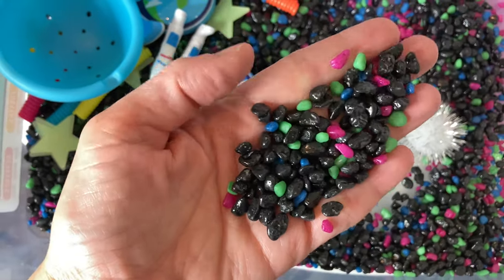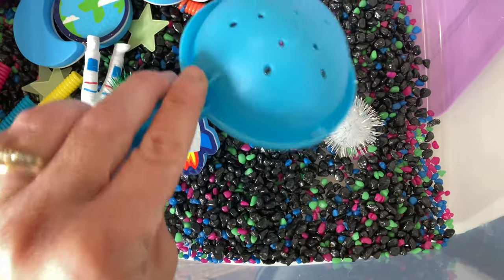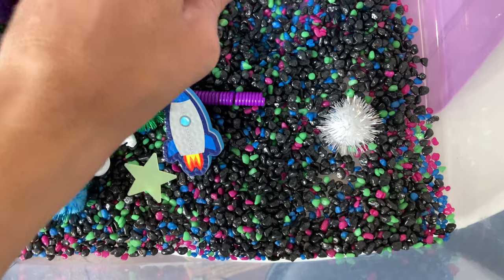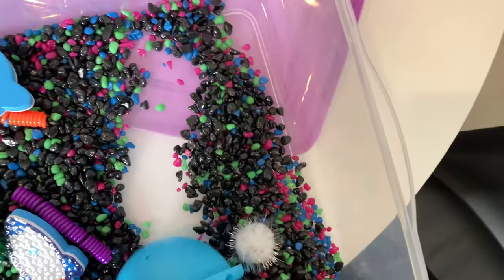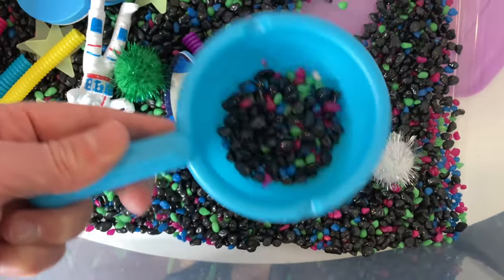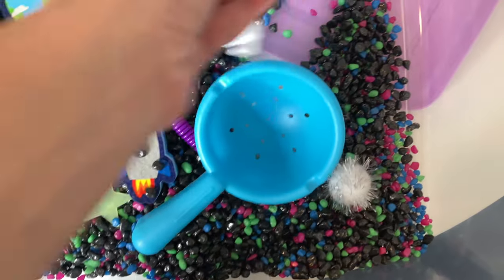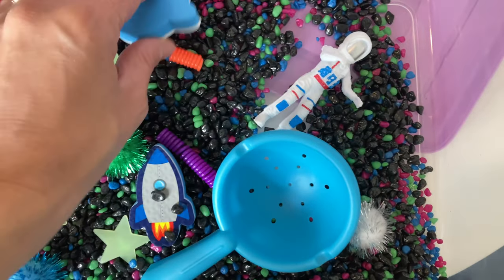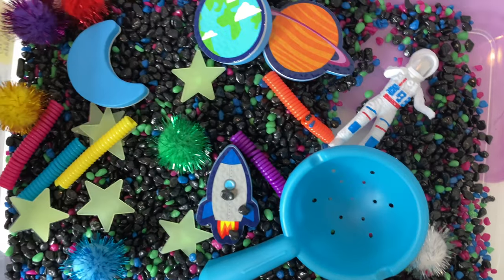It comes with all these colorful moon rocks — green, black, pink, and blue. It also comes with a scooper that has a little sifter on the bottom. Just to let you know: you won't be able to strain the beads through the sifter because they're too big. It also comes with a little astronaut and Saturn figure.